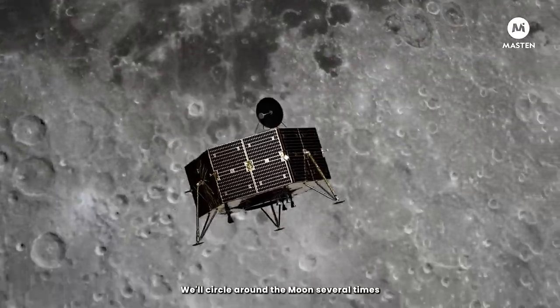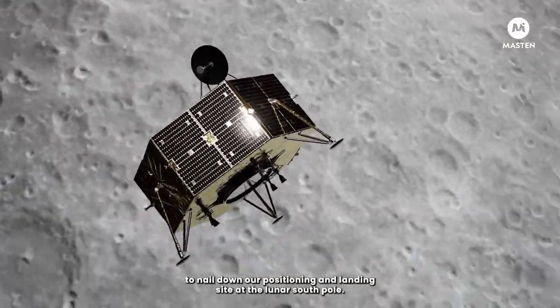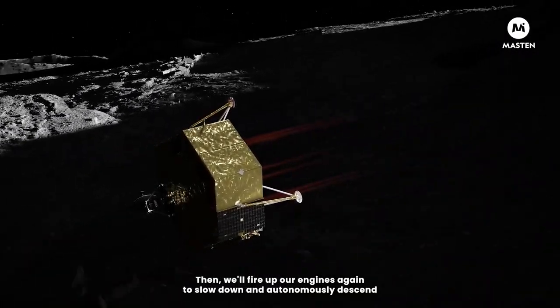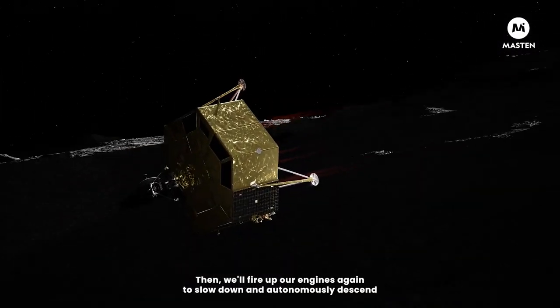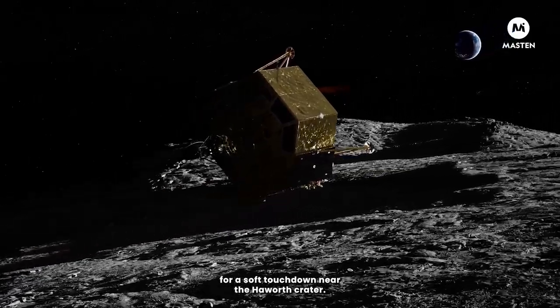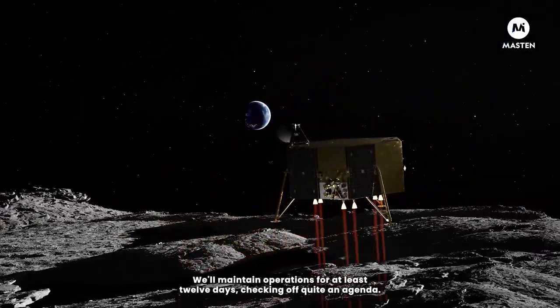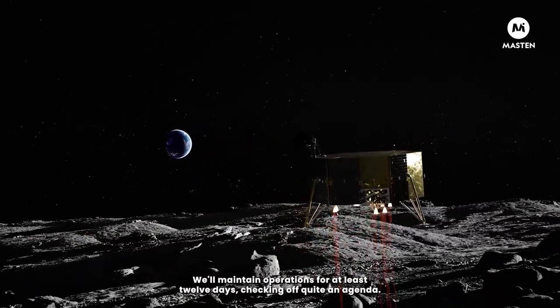We'll circle around the Moon several times to nail down our positioning and landing site at the lunar south pole. Then we'll fire up our engines again to slow down and autonomously descend for a soft touchdown near the Hayworth crater. We'll maintain operations for at least 12 days, checking off quite an agenda.